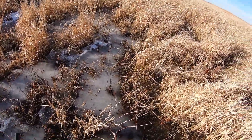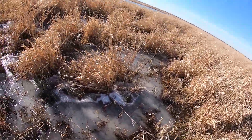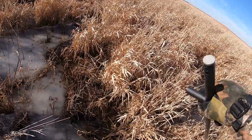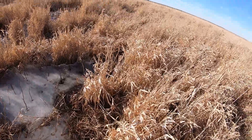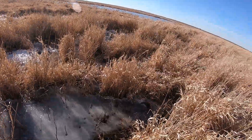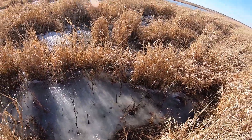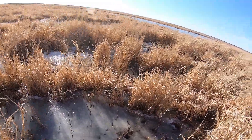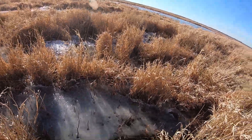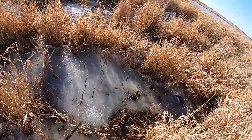Alright guys, here we are busting ice, going after these midday ducks. The ice is about an inch and a half thick, so it takes a significant amount of weight to bust through it. You can see it's hazy — that's rotten ice. What caused that is it got warm, started to thaw, and then it refroze.